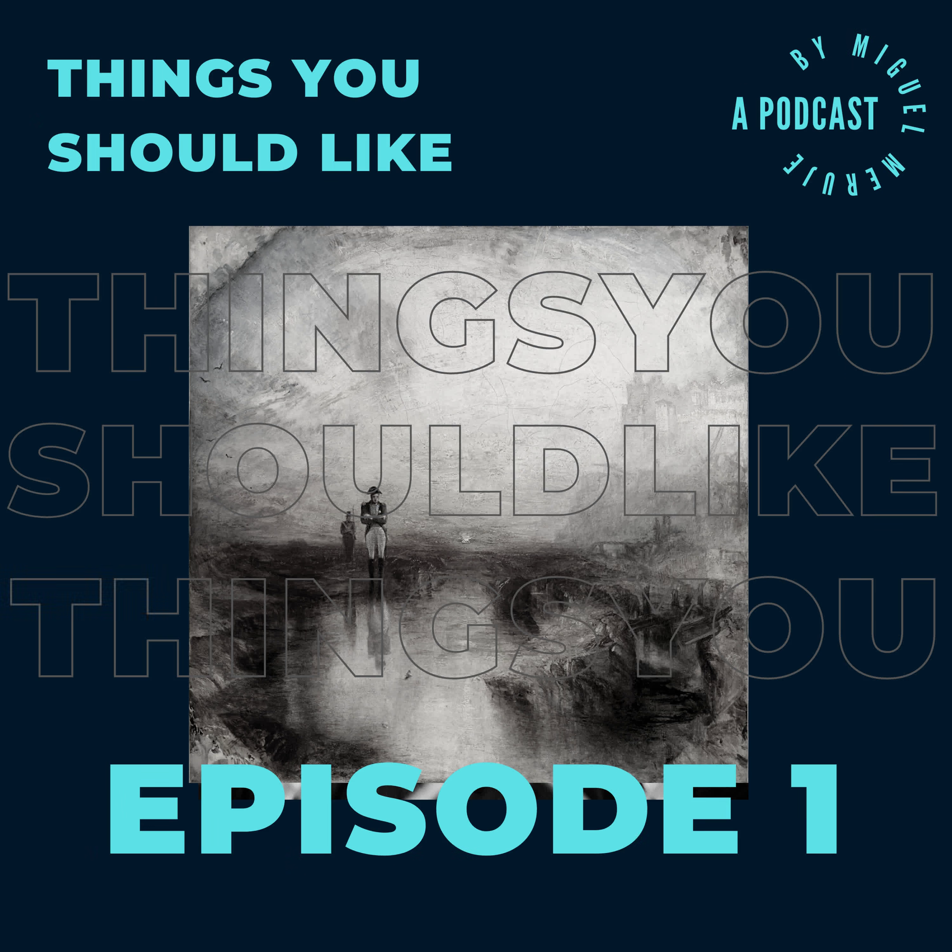Welcome to Things You Should Like, a cultural podcast about things that deserve to be loved by everyone. Topics covered include artworks, songs, texts and books, people, places, food, objects and memories. Hosted by Miguel Maroon.